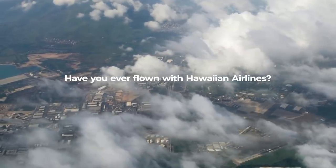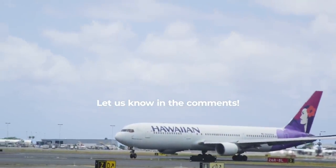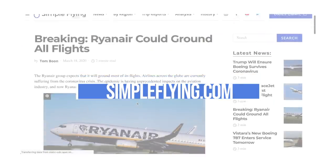Have you ever flown with Hawaiian Airlines before? Share your experience with us in the comments. Did you know that we publish over 175 stories every single week on simpleflying.com? Be sure to check the link in the description for more great stories just like this. Thanks for watching, and be sure to like and subscribe before you go.